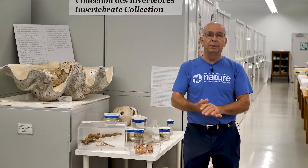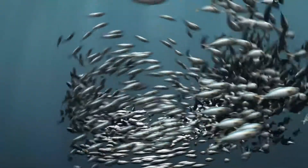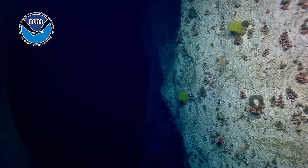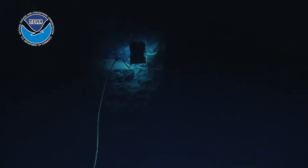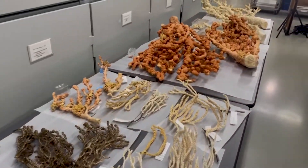a collaboration we have with Fisheries and Oceans Canada and an organization in the states called NOAA. It's basically exploring deep water canyons off our east coast, and it's incredible what you can find there. There are corals — corals are not just found in tropical regions, they're also found in deep water. We call them cold water corals.